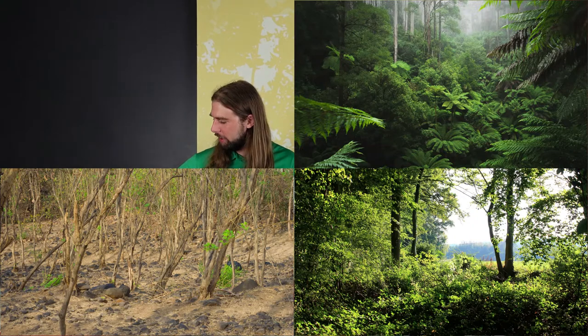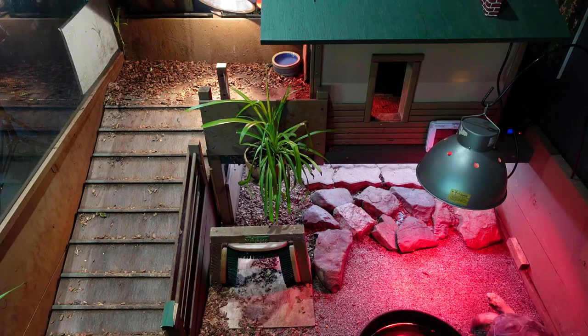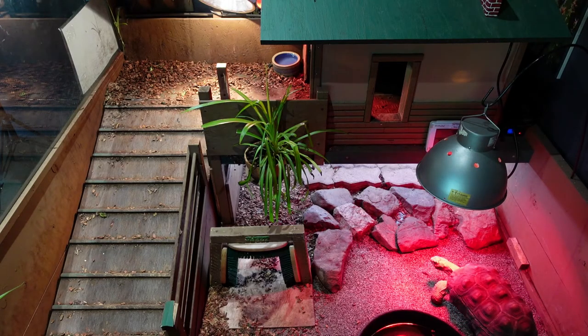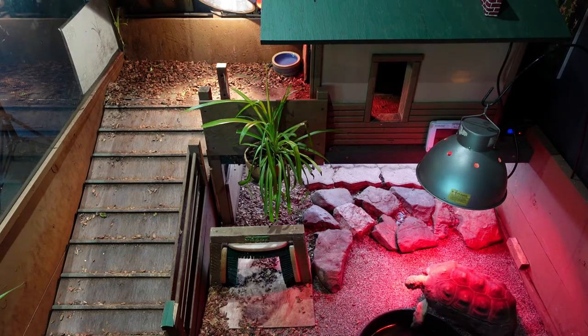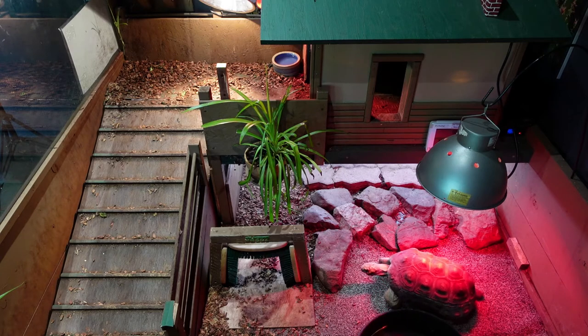They can be found in rainforests, temperate forests, dry thorny forests, and savannah areas. They prefer heavily forested and humid environments, but tend to avoid muddy areas due to the low burrowing capacity of those habitats. They'll take shelter in abandoned burrows of armadillos, as well as hollow logs, fallen trees, and densely vegetated areas.